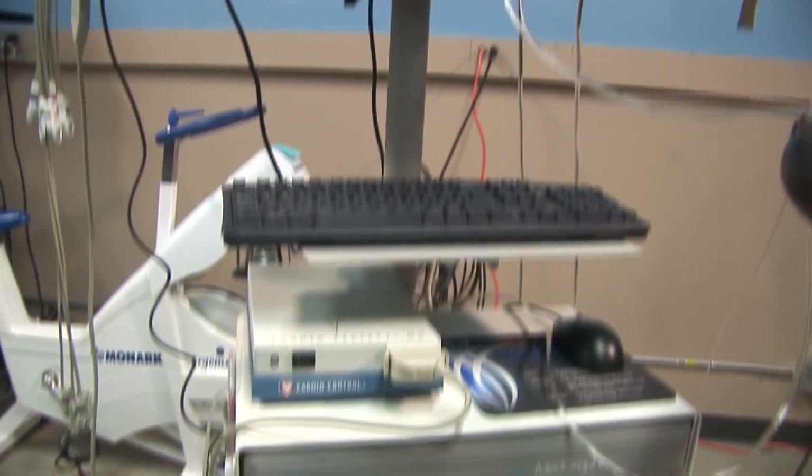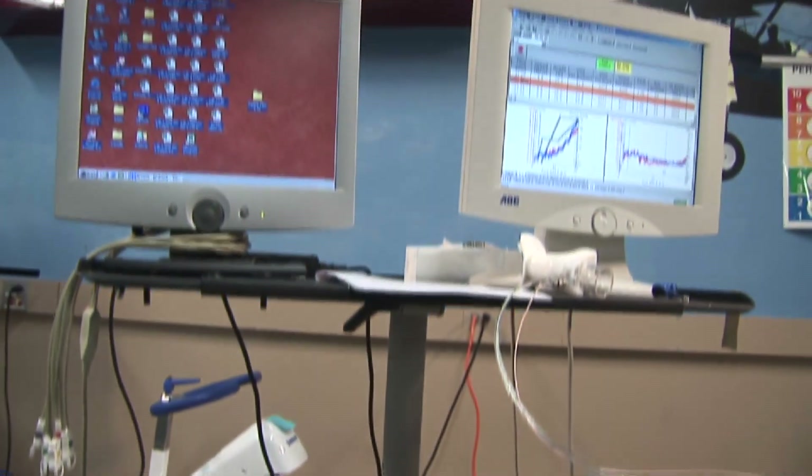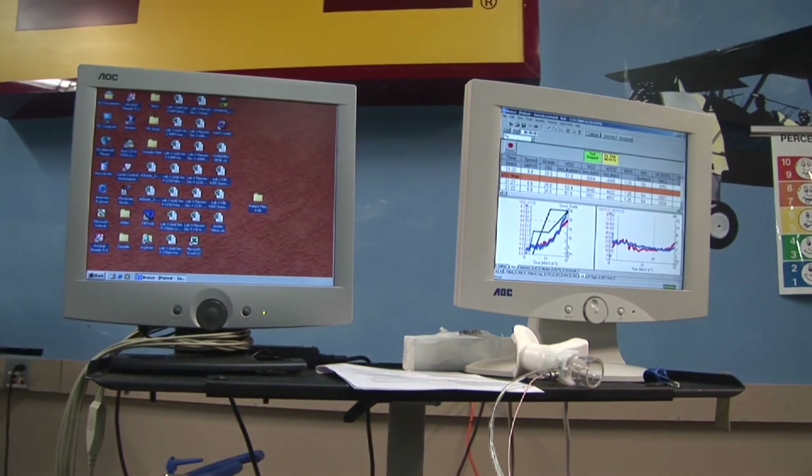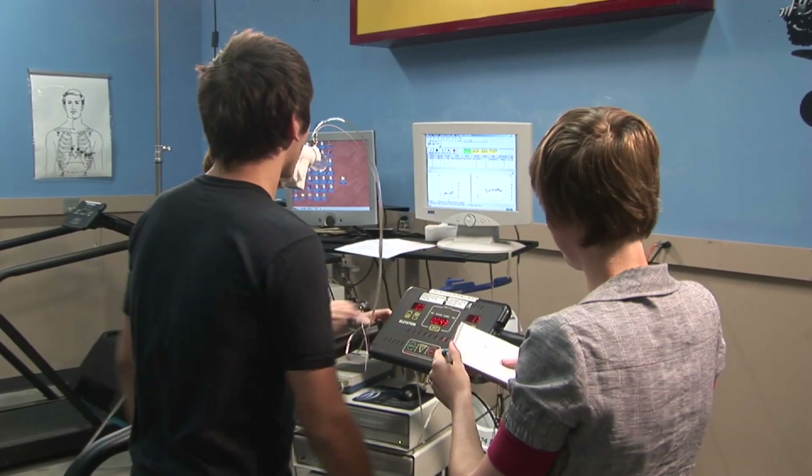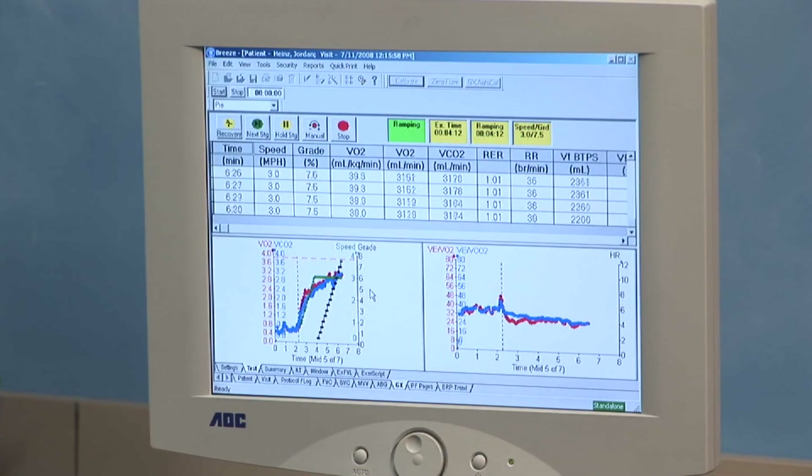During a VO2 max test, we're going to have them hooked up to a machine that will look at the gases coming in and out of the system through the mouth. We'll be looking at how much carbon dioxide is being expelled from the body and how much oxygen is being used, and by comparing those two we can figure out how much oxygen is being used and transported — that's where the VO2 max number will come from.